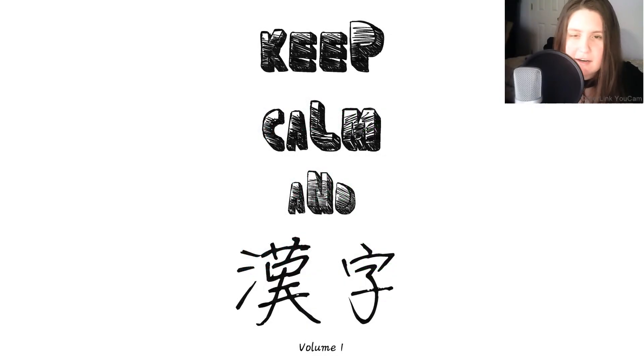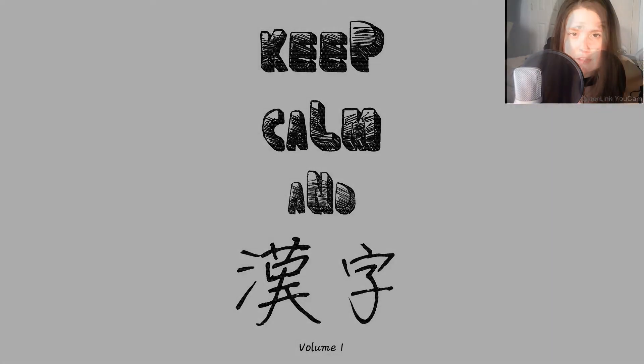Welcome to the series Keep Calm and Kanji On for learning kanji used in Japanese. The reference material I am pulling from is a book by Robert Everman, which can be bought on Lulu or Amazon — links below. This video series does not serve as a replacement for a classroom, so in order to truly benefit, you should buy the book yourself and do the daily exercises and weekly reviews. Alright, let's get started.